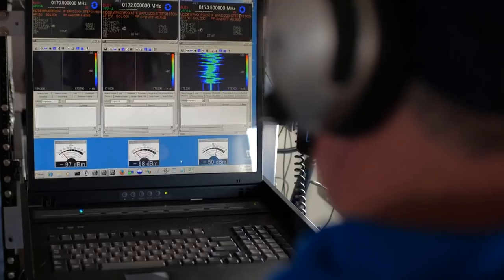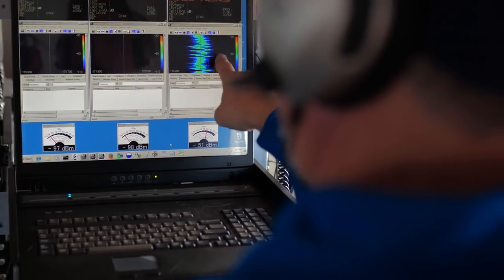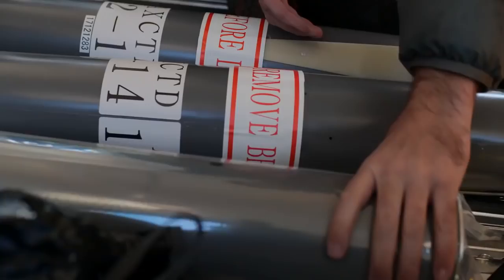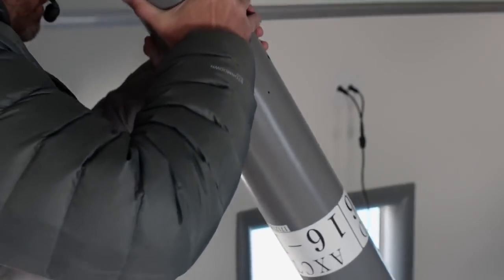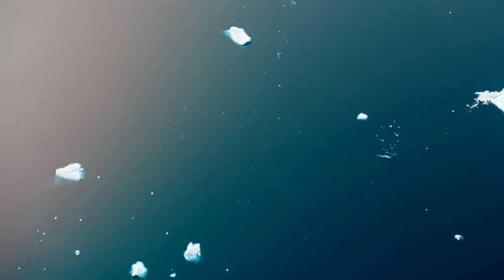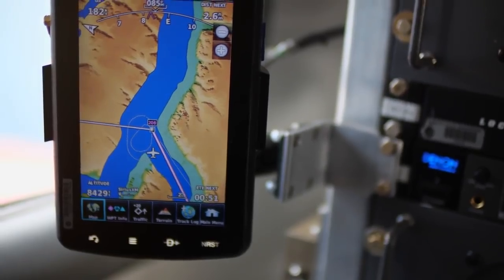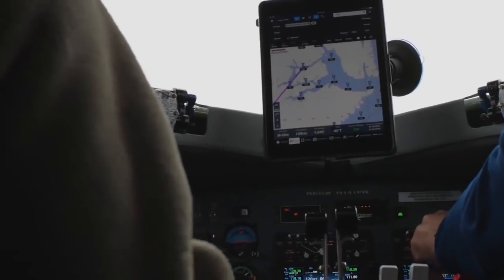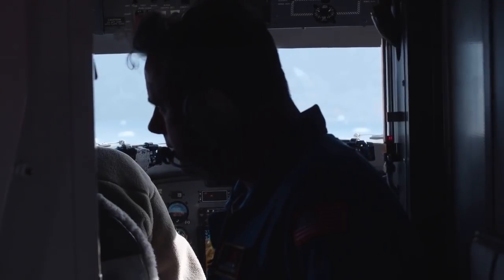We're really trying to look at the ice and ocean all the way around Greenland. So we're dropping 250 profilers and we're going to cover the coastline all the way around. And in the spring we map out the glaciers with a radar, also all the way around. So we're really looking at mapping all of the ocean-ice interactions in Greenland as best we can with one mission.